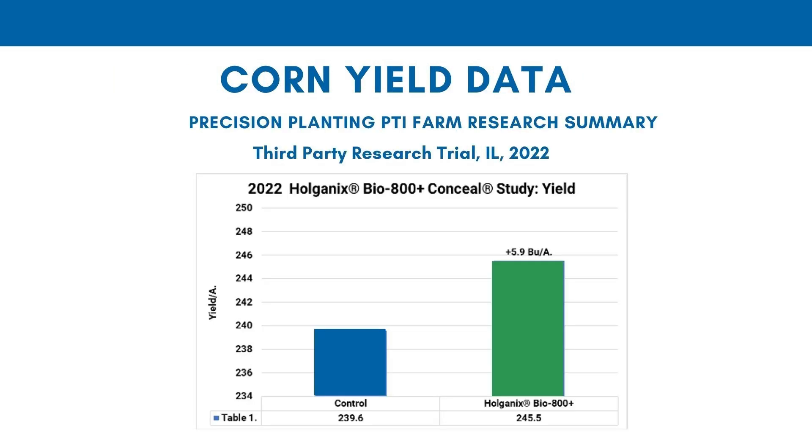Now let's look at some other corn yield data. This is from Precision Planting, a really reputable third party. You can see here in Illinois they got about a six bushel increase in corn.